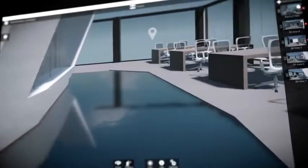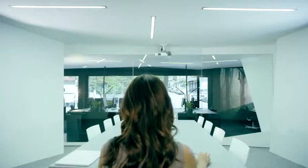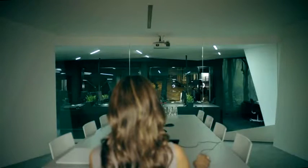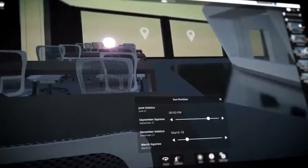Customize, share, explore your designs in real time. It's more than just viewing. It's about understanding, feeling and experiencing a space before anything's been built.